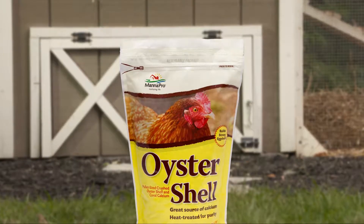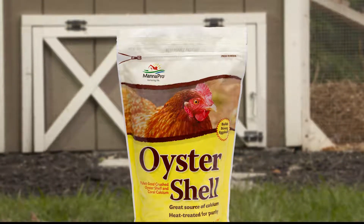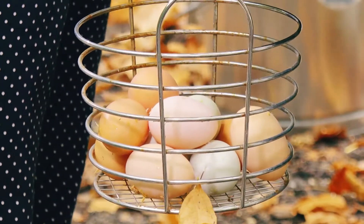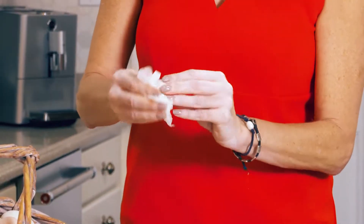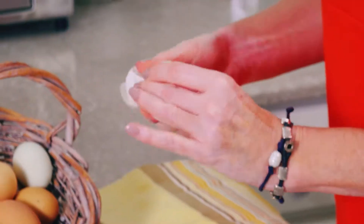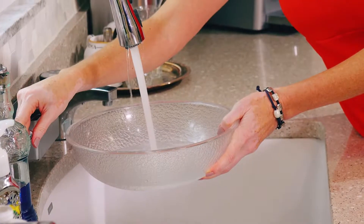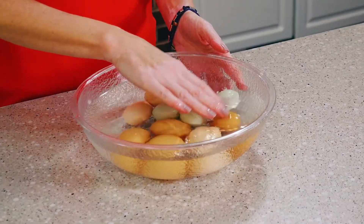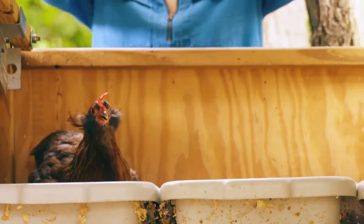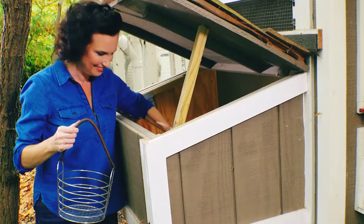Manapro Oyster Shell should be offered free choice. It provides a calcium boost and improves the hardness of eggshells. If a quick egg cleaning is necessary, the wipe and wash egg cleansing towelettes are a convenient way to remove dirt before storing or consuming your bounty. Egg cleanser can also be used to help bring out the natural beauty of your backyard eggs. And finally, see to it that your chickens have plenty of covered nesting boxes to provide a safe place for laying.